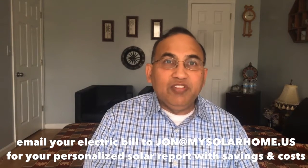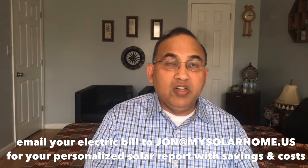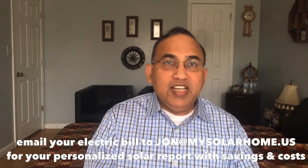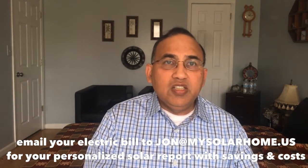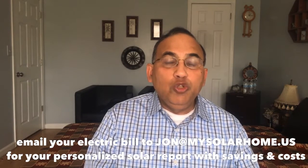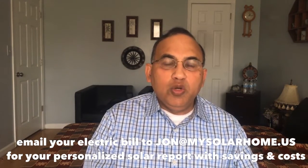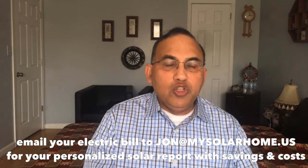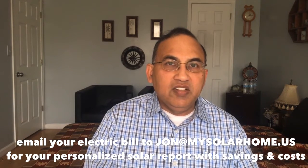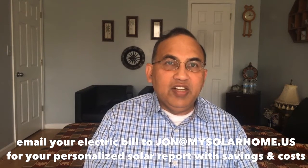Solar might not be right for everybody. For example, if your electric bills are not high enough, it might not work for you. If you're not in a single family home, it might not work for you. But for most states and most folks, this is a no-brainer — going solar is a no-brainer, you will cut your electric bills in half. Thank you for watching this video. There are lots more videos on my channel on solar panels and incentives and everything you want to know about solar. Have a great day.